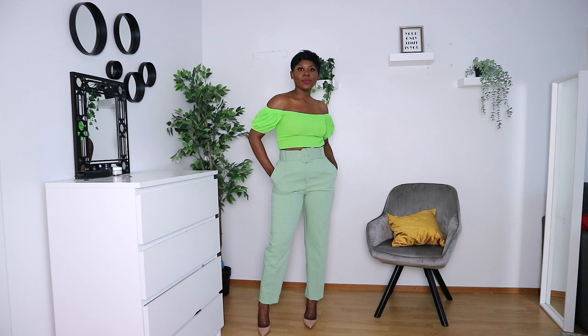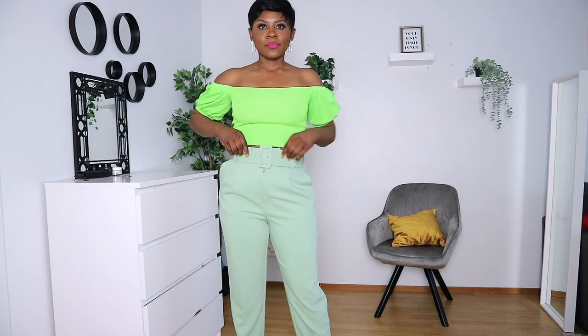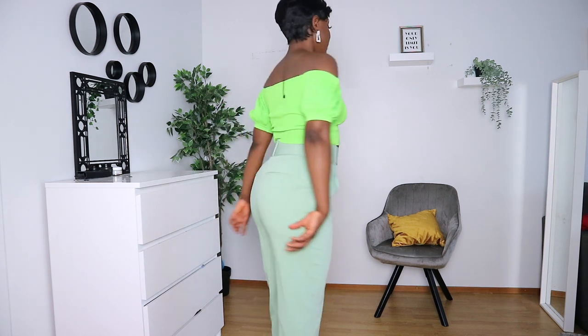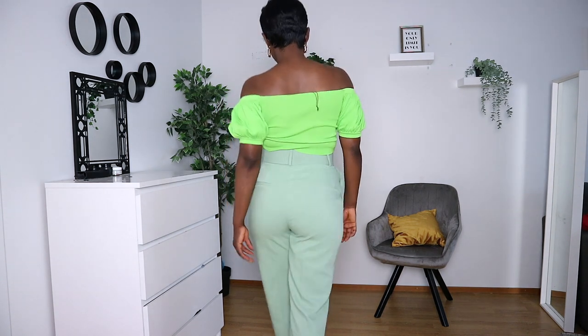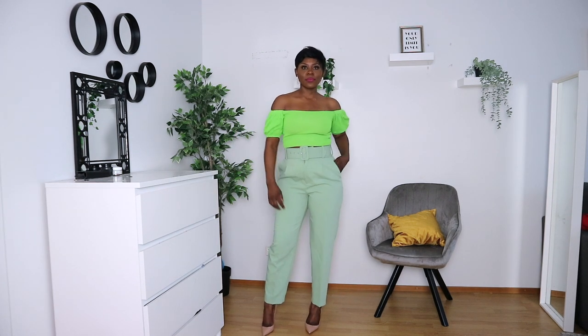Moving on to green again — this particular shade really came into style this year. Green has been doing the most. Here I have two different shades of green: a neon green top and sage green pants. When I got these pants I wasn't sure how to style them, but once I put this top on, it was a match made in heaven. One color helps neutralize the other — the sage pants neutralize the super bright neon green. Love it.